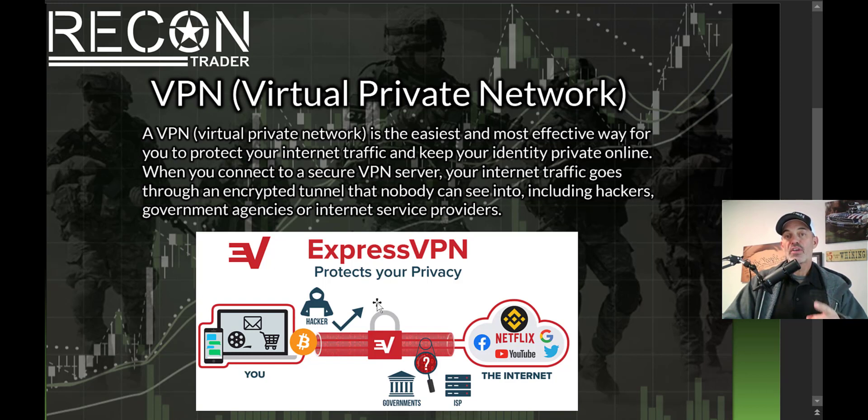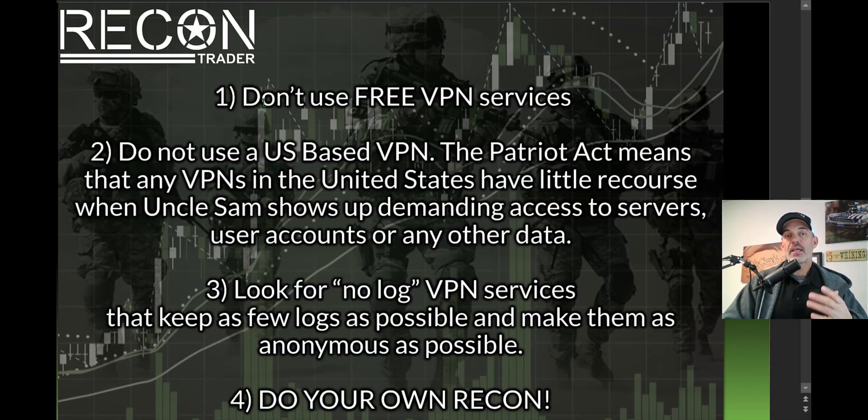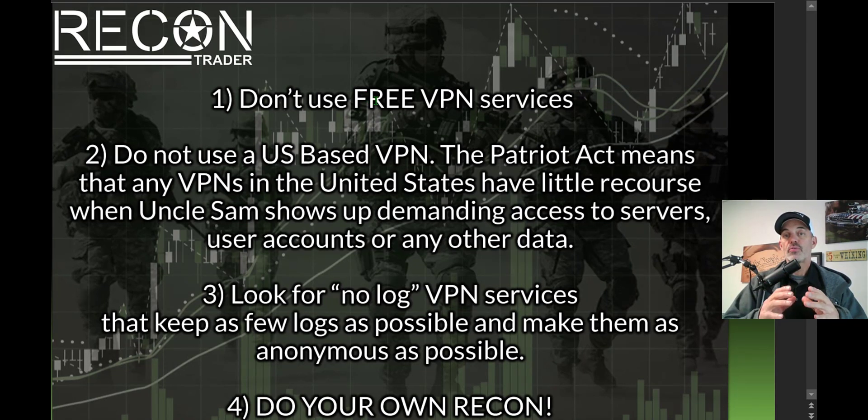Now that you have a better idea of what a virtual private network is, here are some tips for doing your recon to figure out what VPN service provider to invest in. First: do not use a free VPN service. That old saying 'you get what you pay for' applies here — if you pay zero dollars, you can expect zero security, zero privacy, and probably zero support. Avoid free VPNs. I invested a hundred dollars with the service provider I use for one year of service.